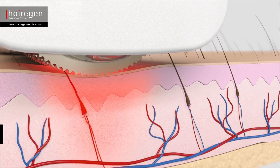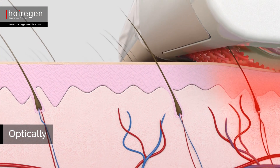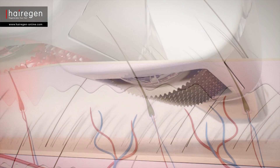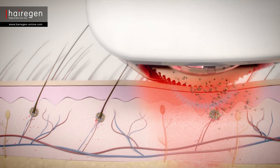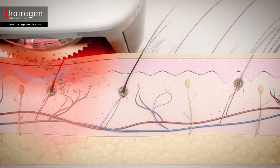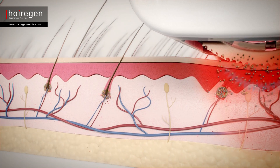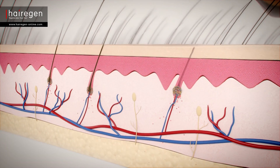A low intensity cold laser beam is projected onto the scalp skin to speed up cell division and help achieve rapid hair restoration. By combining all these activities, blood flow to the hair roots increases. That stimulates the body to renew and rehabilitate the scalp skin and the blood vessels. Toxins are removed and the hair's living environment improves.